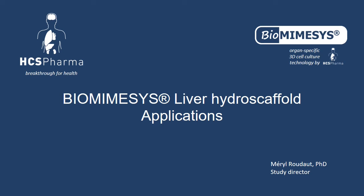Today we talk about Biomiesis Liver Hydro-Scaffold with different applications on HepG2 cell line, primary human hepatocytes, and also liver organoids from induced pluripotent stem cells.